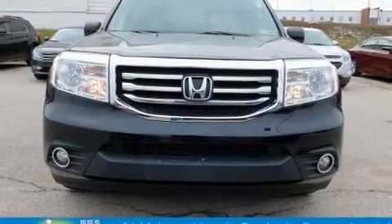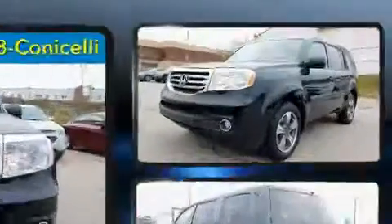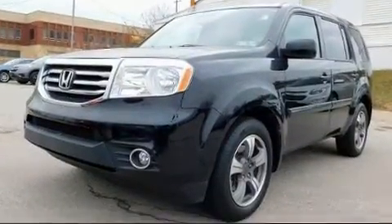Climb inside the 2015 Honda Pilot. It features four-wheel drive capabilities, a durable automatic transmission, and a 3.5-liter six-cylinder engine.